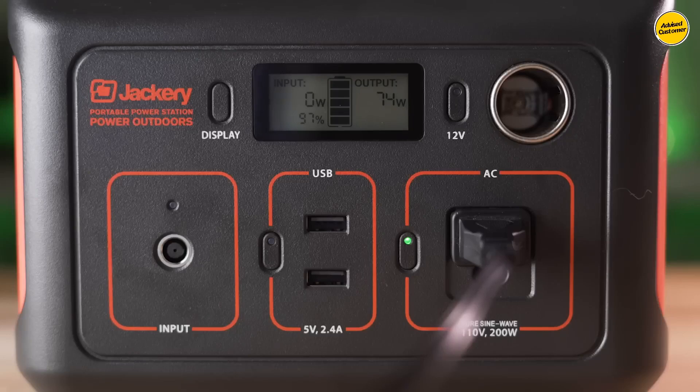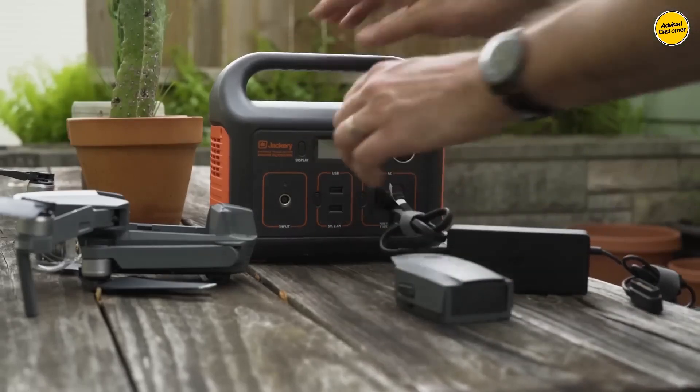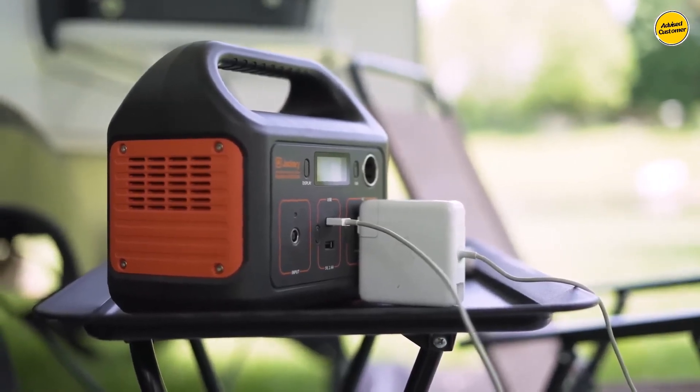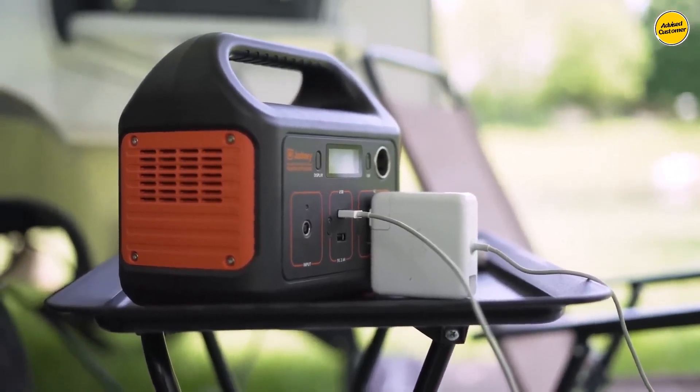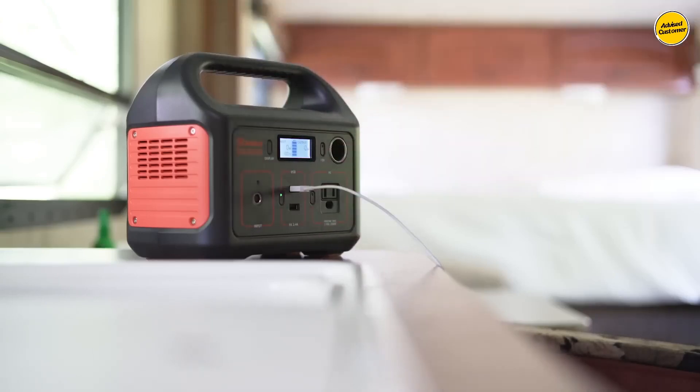However, note that its capacity might not suffice for longer trips. The Jackery Explorer 240 is crafted to deliver a dependable power source at an attractive price point, making it an excellent choice if you're seeking to save money and require a basic generator that can efficiently handle tasks.